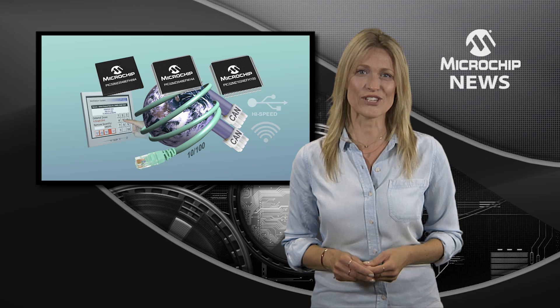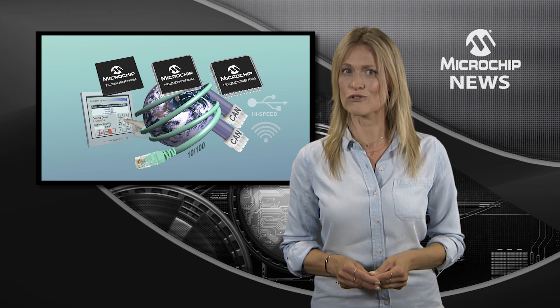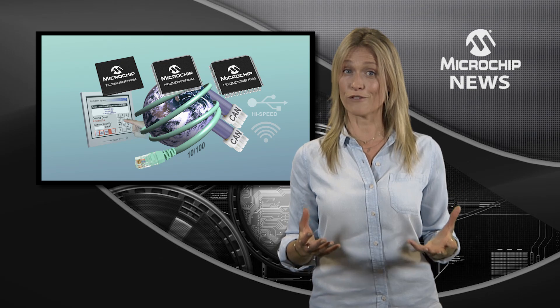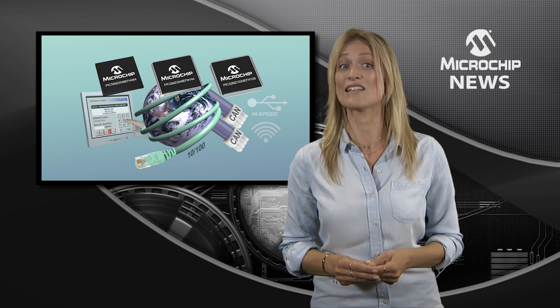In addition to high-speed USB, SQI, Ethernet, and dual CAN ports, there are options for low-cost controllerless graphics and audio interfaces, plus a full-featured hardware crypto engine with random number generator for high throughput data security and authentication.